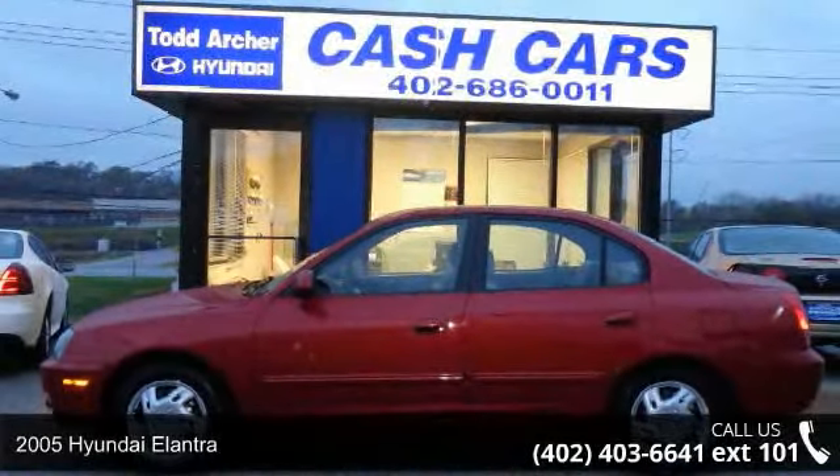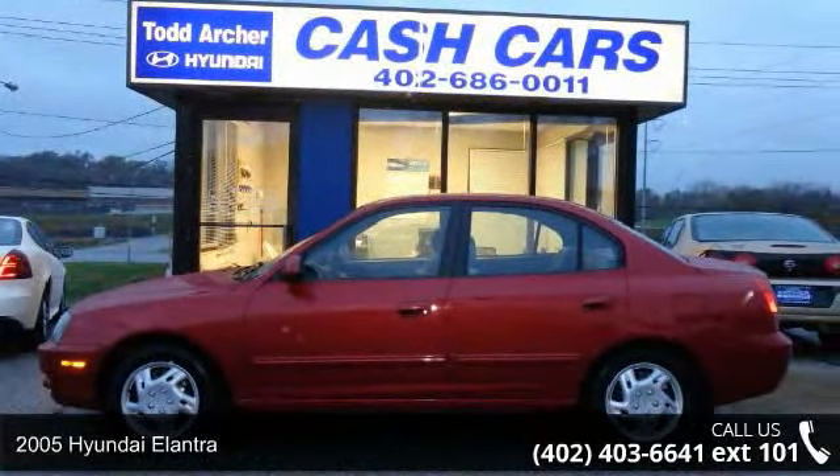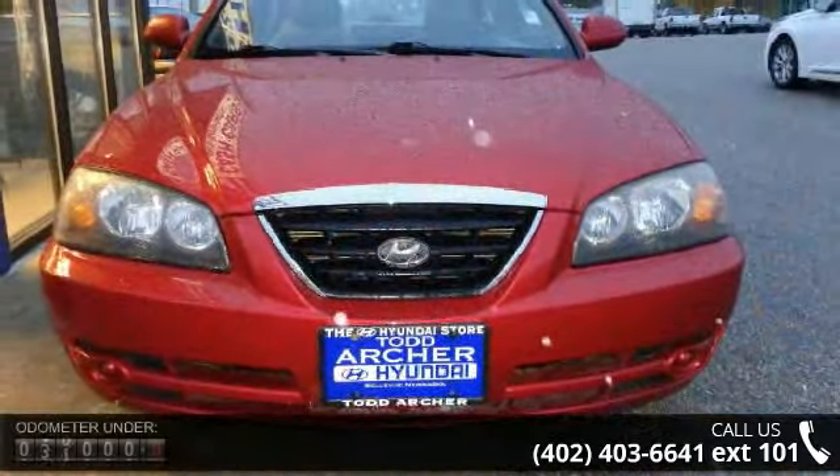Imagine yourself in this 2500 Elantra. If you are looking for an automobile with great features, look no further.